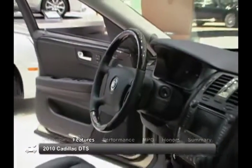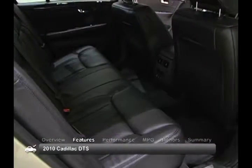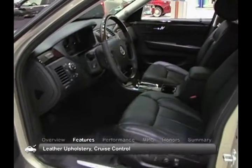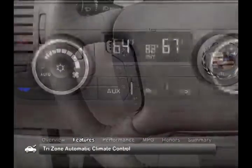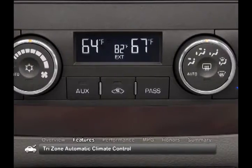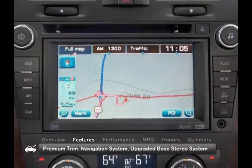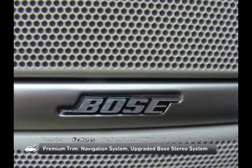The 2010 DTS has a luxurious and roomy five-passenger cabin with plenty of legroom. Standard features include leather upholstery, cruise control and tri-zone automatic climate control. The premium trim has upgrades that include a navigation system and an upgraded Bose stereo system.